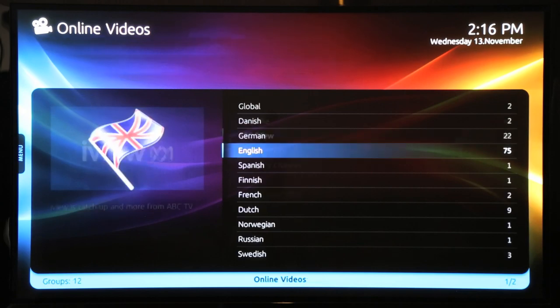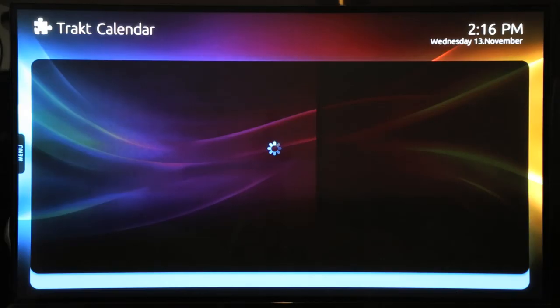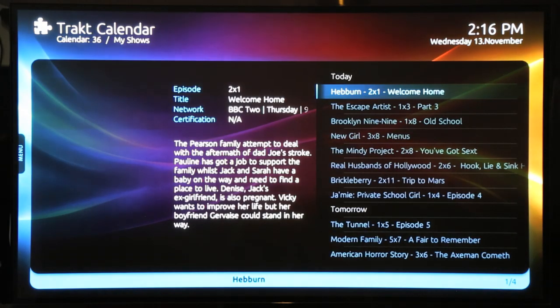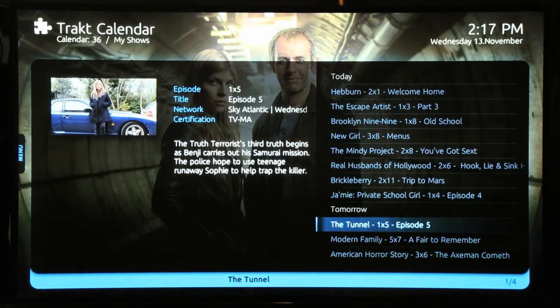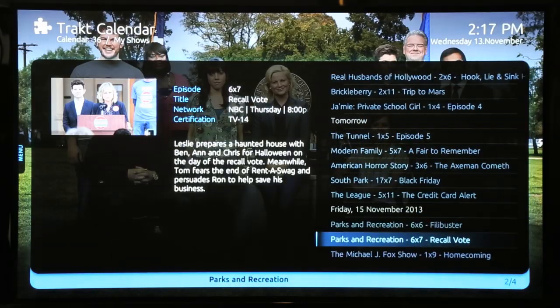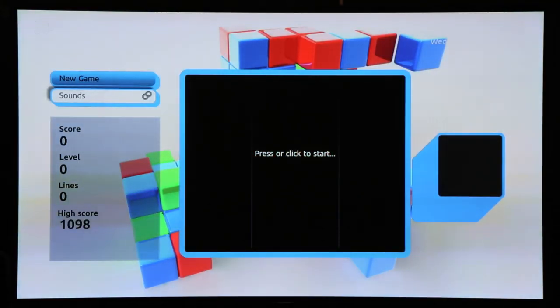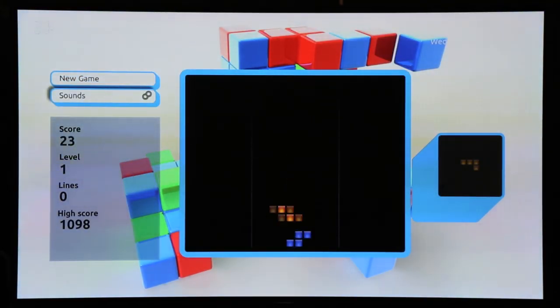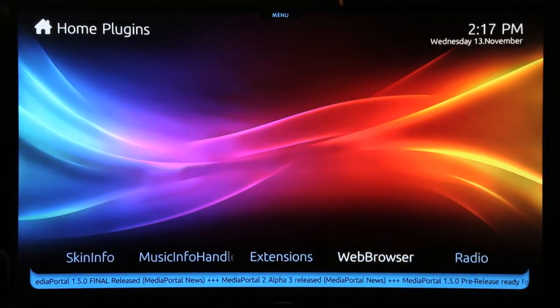Another great feature is Trakt, which shows you upcoming TV shows based on your library. The plugin feature contains games like Tetris and Sudoku. It also has a web browser.